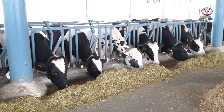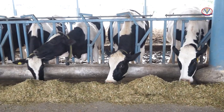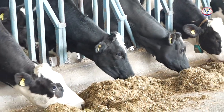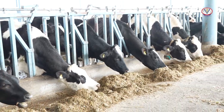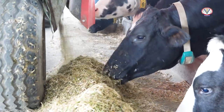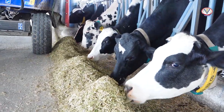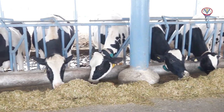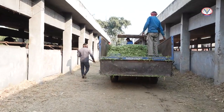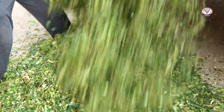Dairy animals are generally allowed free access to roughages, but a measured amount of concentrate feed is given to them based on their body weight for maintenance, milk production, nutrition, pregnancy, and growth. However, in complete feeding, both concentrate feed and roughage are mixed uniformly and then served to the animals. Feeding a total mixed ration that contains all the feeds and nutrients required by the animal is an effective, efficient, and profitable way to yield good results. In a dairy farm, feeding of animals is a whole day activity performed by a team of workers.